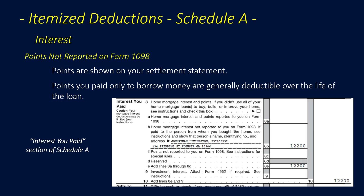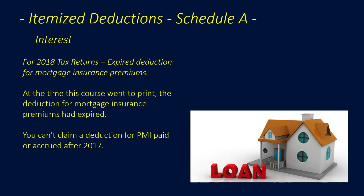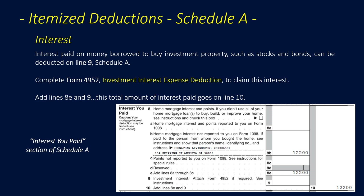Points shown on your settlement statement and paid only to borrow money are generally deductible over the life of the loan. For 2018 tax returns, there is an expired deduction for mortgage insurance premiums — at the time this course went to print, that deduction had expired and you cannot claim a deduction for PMI paid or accrued after 2017. Interest paid on money borrowed to buy investment properties such as stocks and bonds is deducted on Line 9 of Schedule A using Form 4952, Investment Interest Expense Deduction. Lines 8E and 9 are added for the total on Line 10.